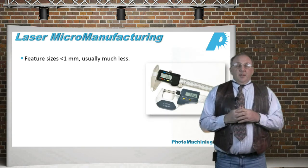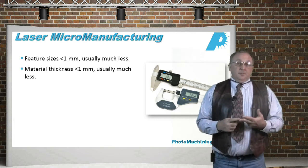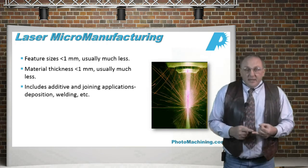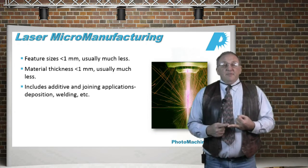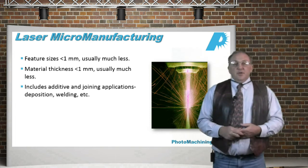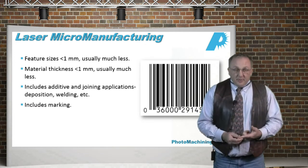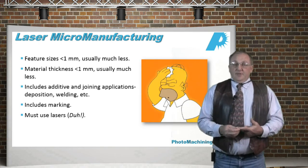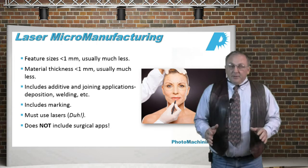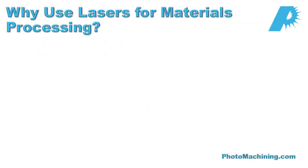Laser micromanufacturing — let's define that term. In my definition, the feature sizes are less than one millimeter, and usually a lot less. The thickness of the material is also less than one millimeter, and again usually a lot less. Normally I talk about micromachining, which involves material takeaway — we drill holes, we cut, we remove material. However, micromanufacturing also includes other technologies such as joining applications, deposition, and welding. Lasers can be used for all of these things, including marking. Note that even though we talk about medical applications, we don't talk about surgical applications where photons touch the human body.